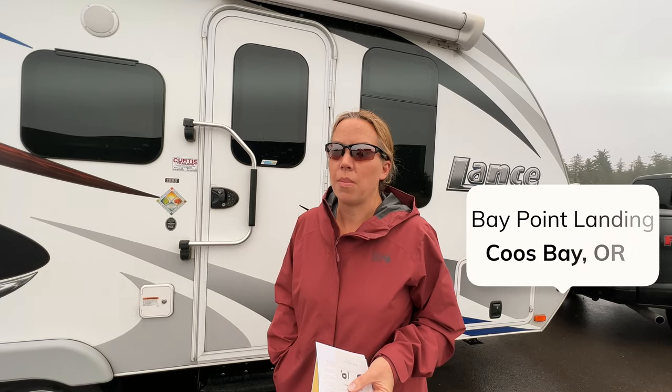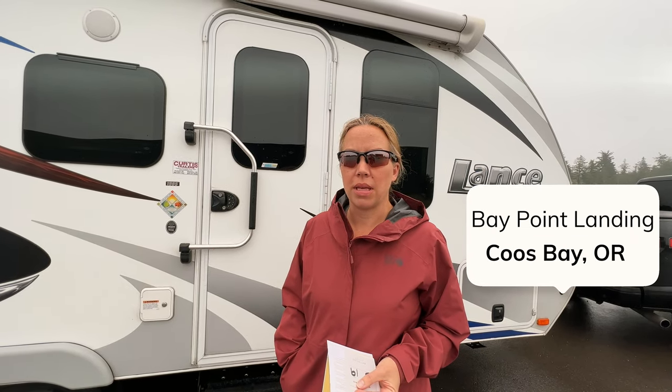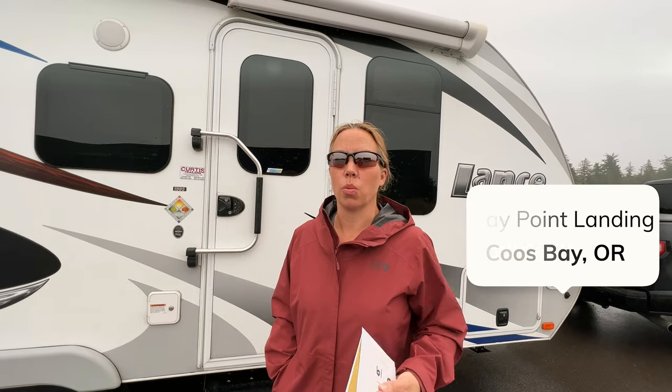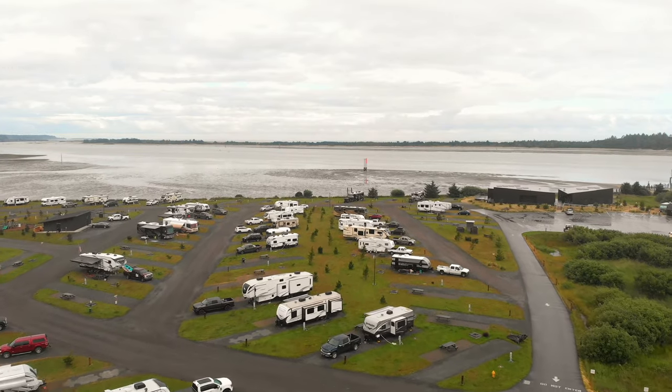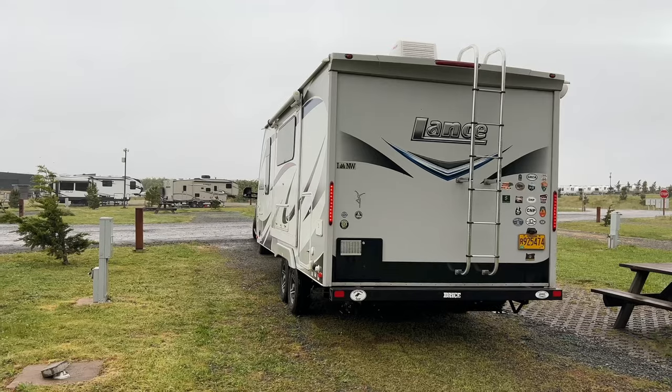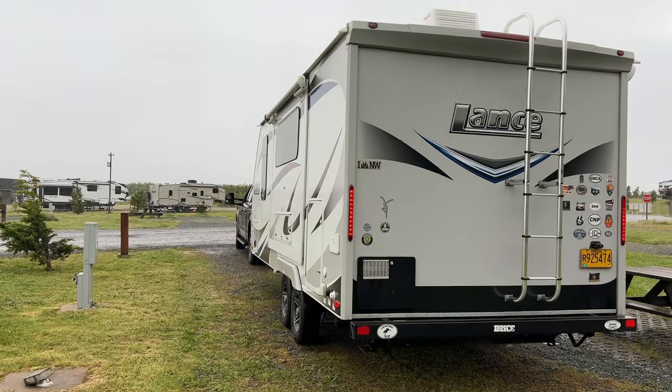Here at Bay Point Landing, we paid about $55 a night. We picked one of the back-end sites that goes up against the wooded area instead of having a bay view. We got that rate because it was the weekly rate — you had to stay seven nights or longer. Otherwise, I think it was $68 a night.